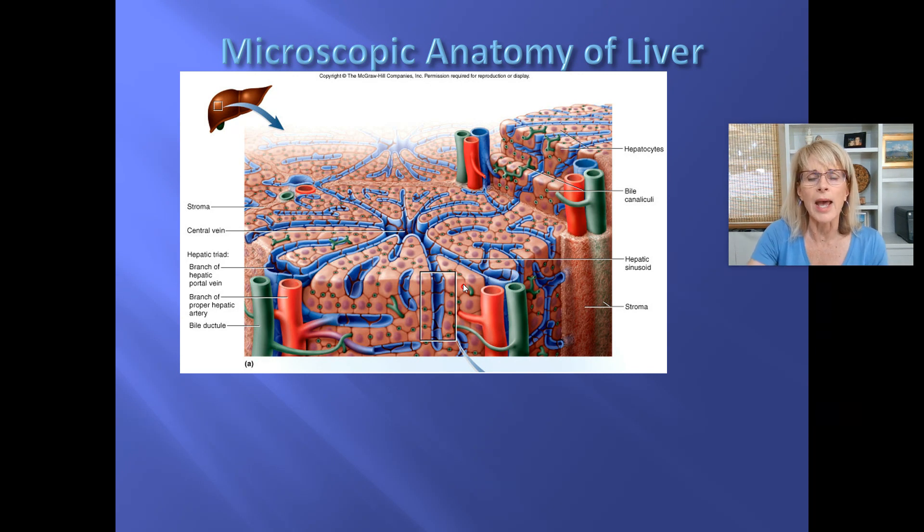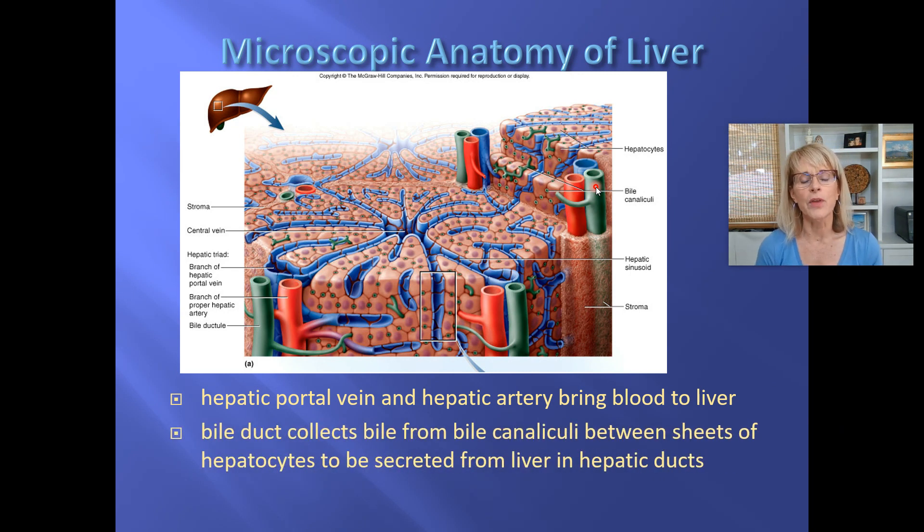At each corner of these cords in the liver, you will find a branch of the proper hepatic artery, a branch of the hepatic portal vein, and a branch of the bile duct. The hepatic portal vein and the hepatic artery bring blood to the liver. These are branches of those. The blood is going to go through these cords in the liver and get dropped into the central vein. That blood now is going to be leaving the liver, and ultimately it will be gathered up and leave through the hepatic veins.